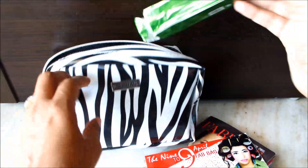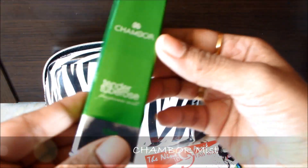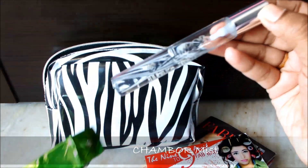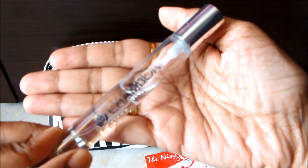This is my first product — it's a Shembal body mist in a rose flavor. Wow, this packaging is glass packaging!